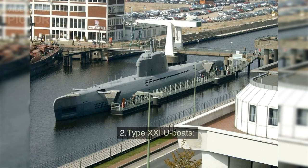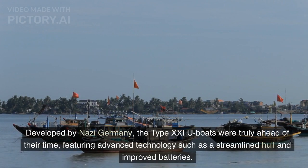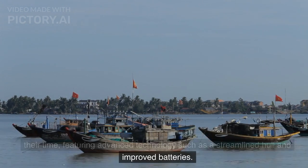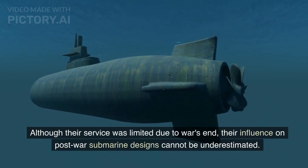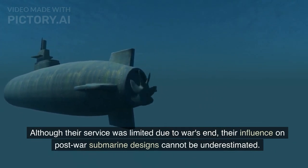Number 2: Type 21 U-Boats. Developed by Nazi Germany, the Type 21 U-Boats were truly ahead of their time, featuring advanced technology such as a streamlined hull and improved batteries. Although their service was limited due to the war's end, their influence on post-war submarine designs cannot be underestimated.